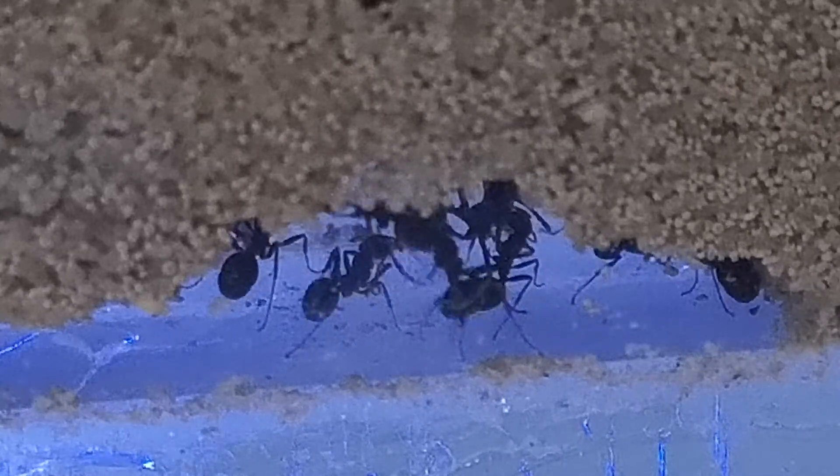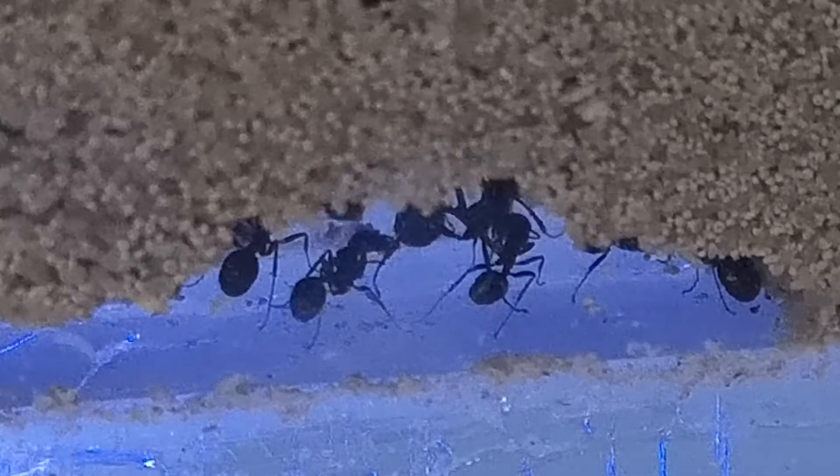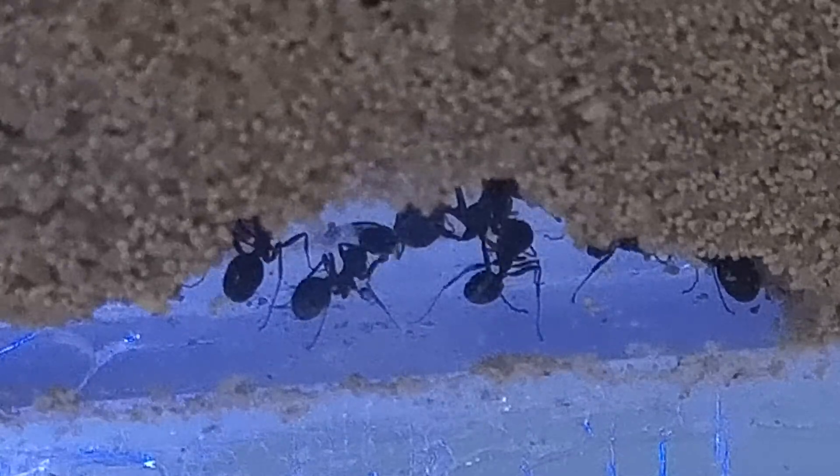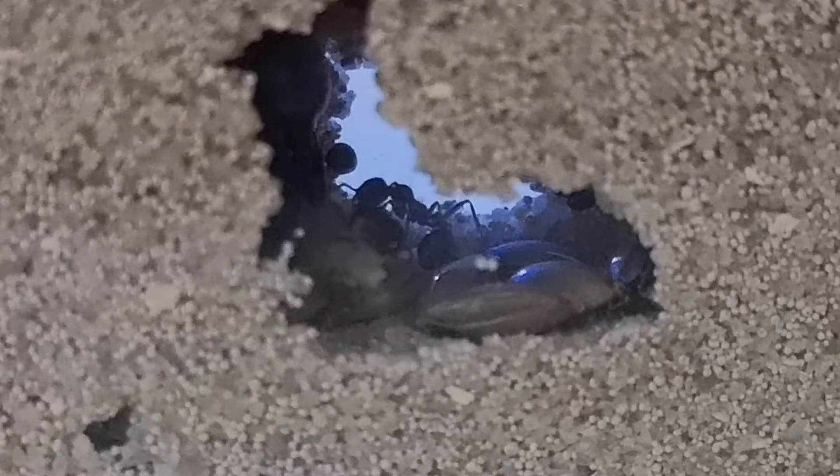Oh, that's fighting! What's going on now? I don't know what happened. Let's see - they're going through that little tube and they're gone, but you can still see the queen back there.